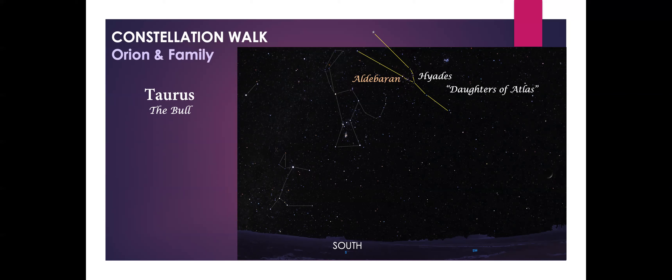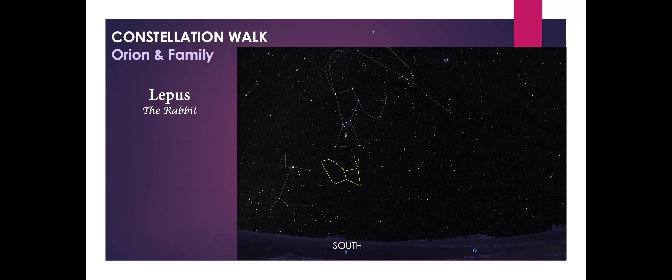This brings us to the final constellation of today's session: Lepus the rabbit. Lepus is often overlooked because of the more brilliant stars in the winter sky, but it can be easily found directly beneath Orion. The brightest star in Lepus is Arneb, which means 'the rabbit' in Arabic. Arneb is by far the most distant star we've looked at today — at a distance of 2,200 light years, the light reaching our eyes from Arneb began its journey to Earth when the Roman Empire was at its peak.